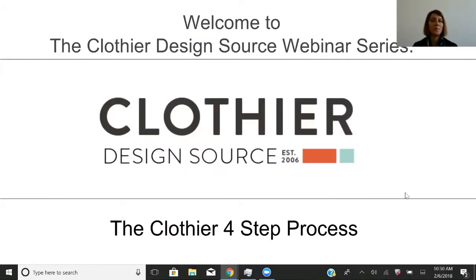Welcome to the Clothier DesignSource webinar series. Today, just to introduce myself, I'm Mindy Martell. I am the president of Clothier DesignSource. Just a little bit about us — we are a clothing development company and we have a clothing factory here in the U.S., in Minnesota.